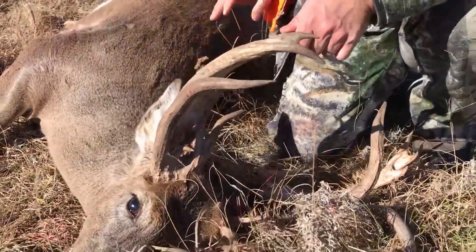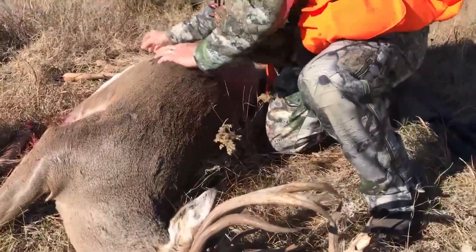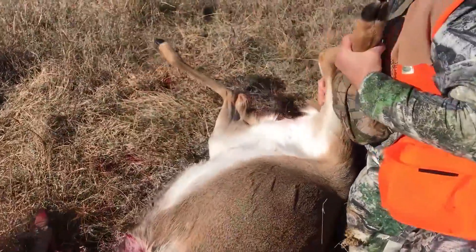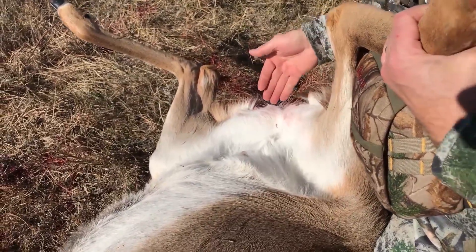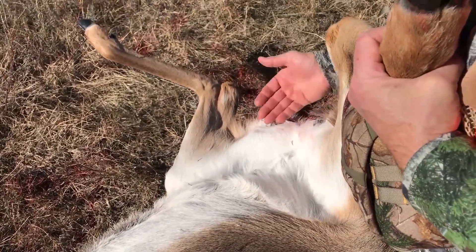And when we look at him on the hind end, we see that he lost his testicles probably when he was much younger, which means that he would never drop those antlers — they just kept growing and pushing.